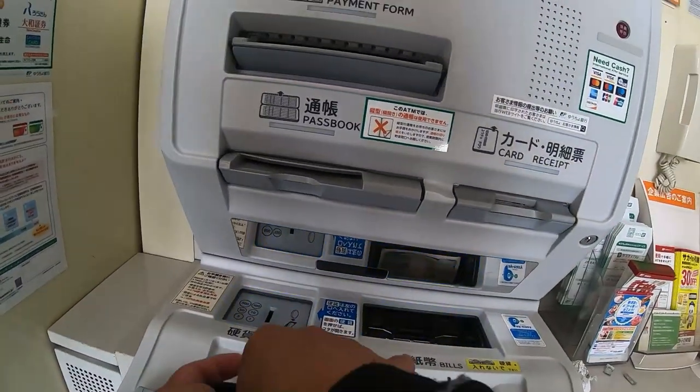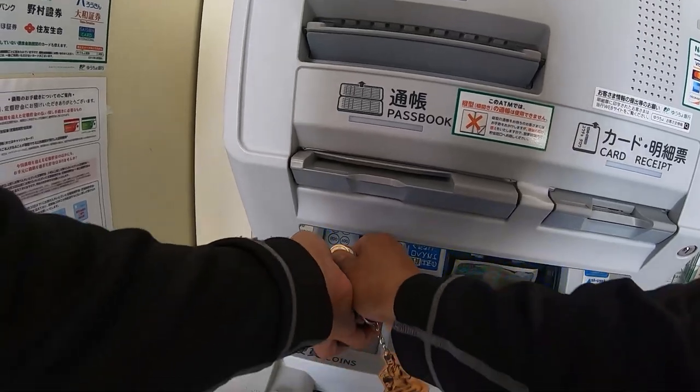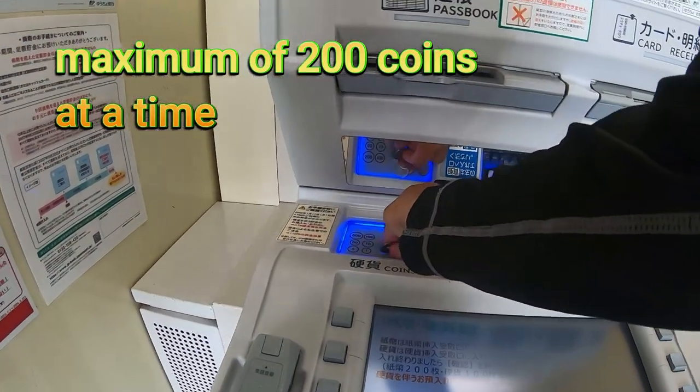As you can see, I'm depositing 1000 yen, but you don't have to — it's up to you. There's a maximum of 200 coins at a time.